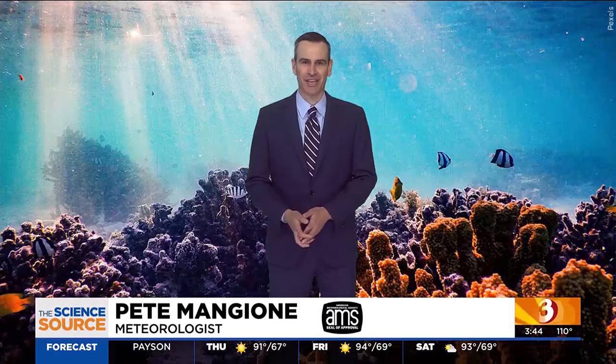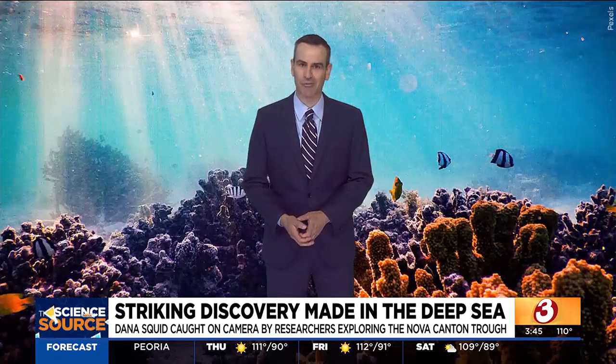The vast seas of our planet make up more than 70% of its surface, yet we've only explored a mere 5% of it to date. Researchers like Heather Stewart are helping to make the big blue unknown a little less so.